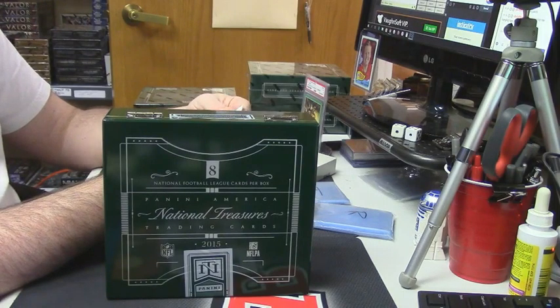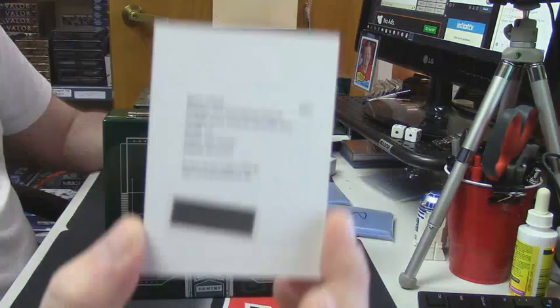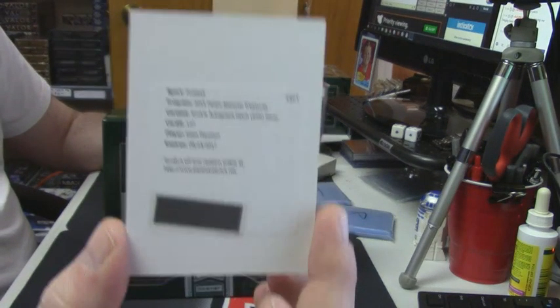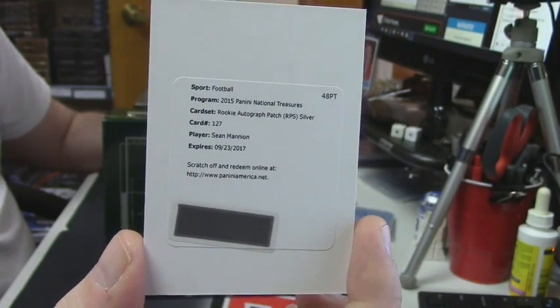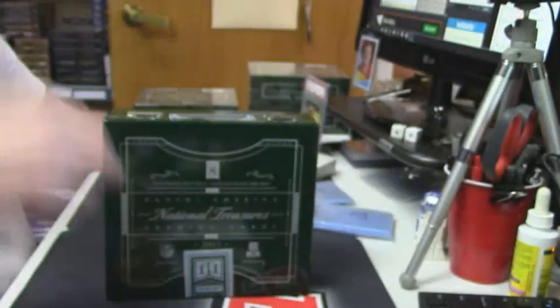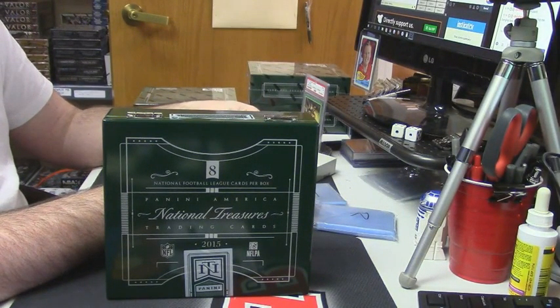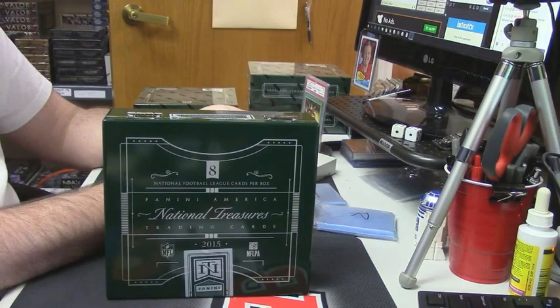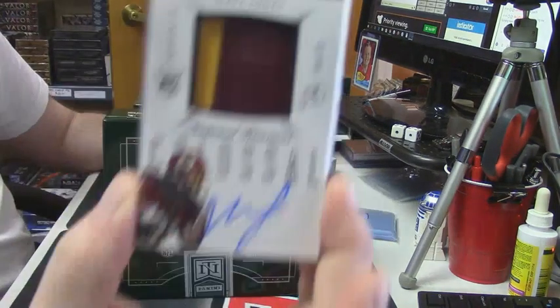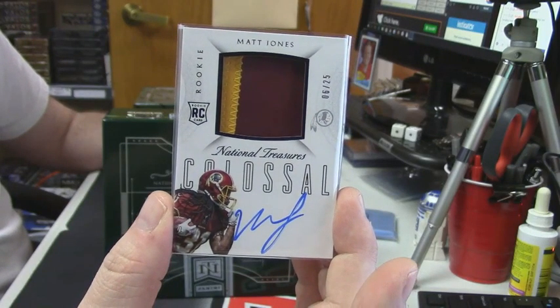94 out of 99 dual patch, one color each, rookie for the Chiefs — Chris Conley. Rookie auto patch silver redemption for DeShone Kizer. Former Florida Gators great, six out of 25, two-color colossal patch on-card auto, Washington Redskins — Matt Jones.